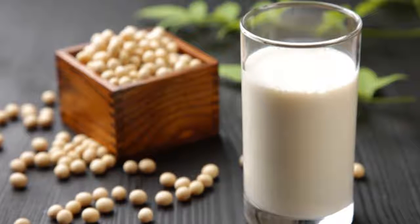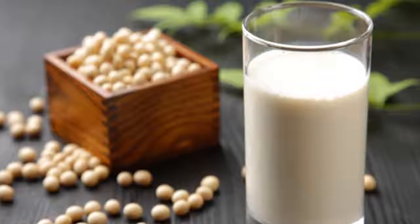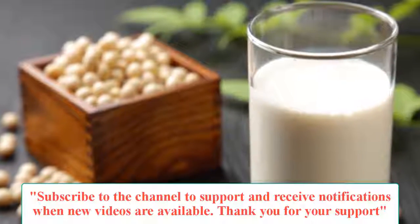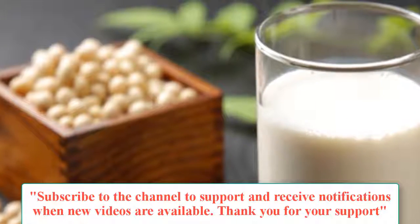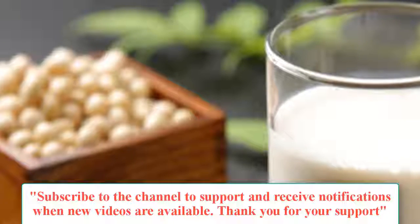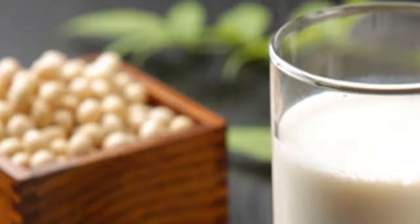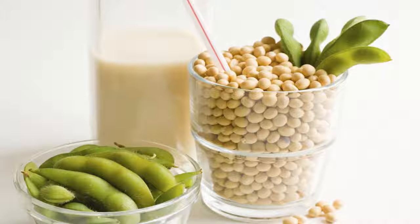The nutritional content of soy milk is similar to cow's milk. Soy milk has a high protein content, almost as much as cow's milk, but less calcium. It has the advantage of having no lactose, making it a suitable replacement for people with lactose intolerance. Soy milk also contains less saturated fat than cow's milk, which may benefit cardiovascular health, and it does not contain casein, a cow's milk protein that can produce histamine and increase mucus production.